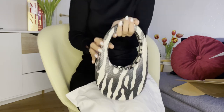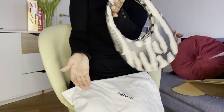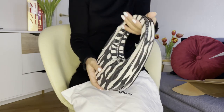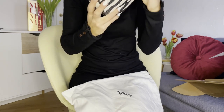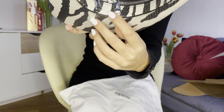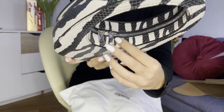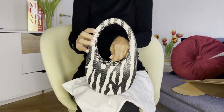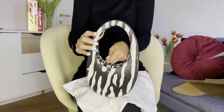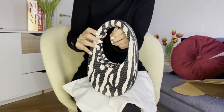It's a perfect size in my opinion — lovely. The bag is made in Italy and the attention to detail is incredible. You can see the logo here as well.